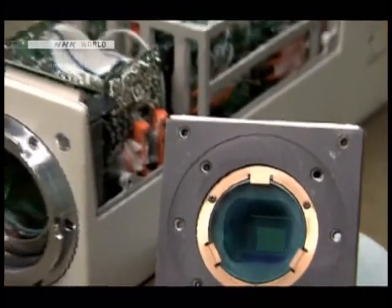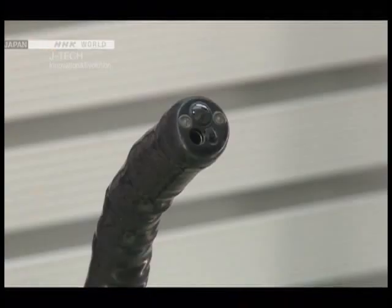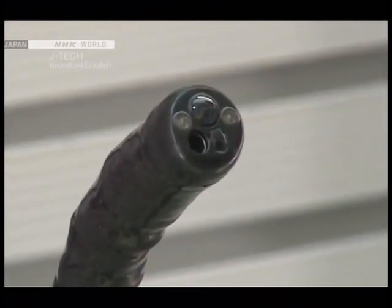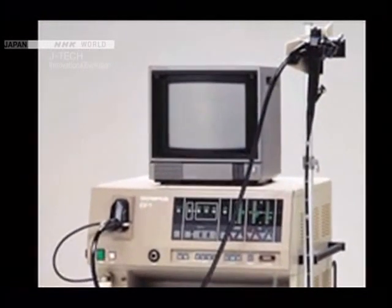In 1985, advances in digital technology led to the introduction of CCD image sensors small enough to fit inside the tip of an endoscope. Called a videoscope, its CCD captures light through the lens and relays real-time video images to a TV monitor, meaning several physicians at once can observe an examination procedure.